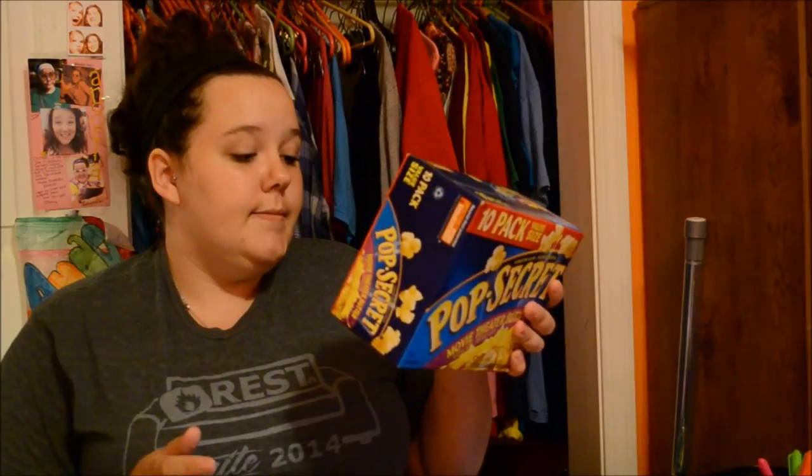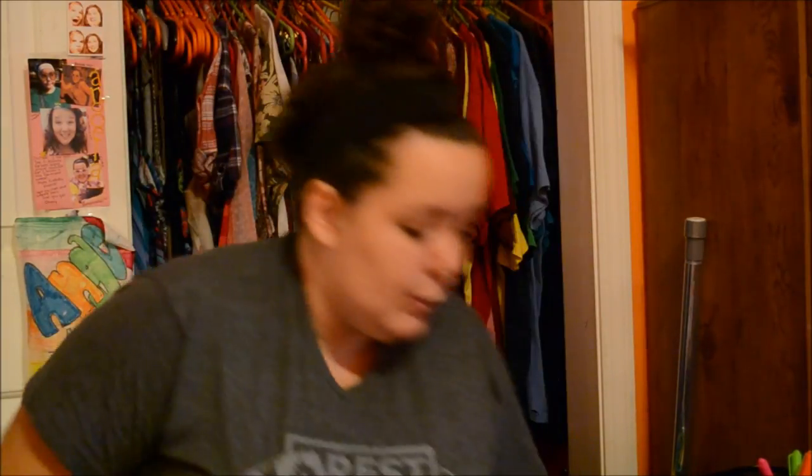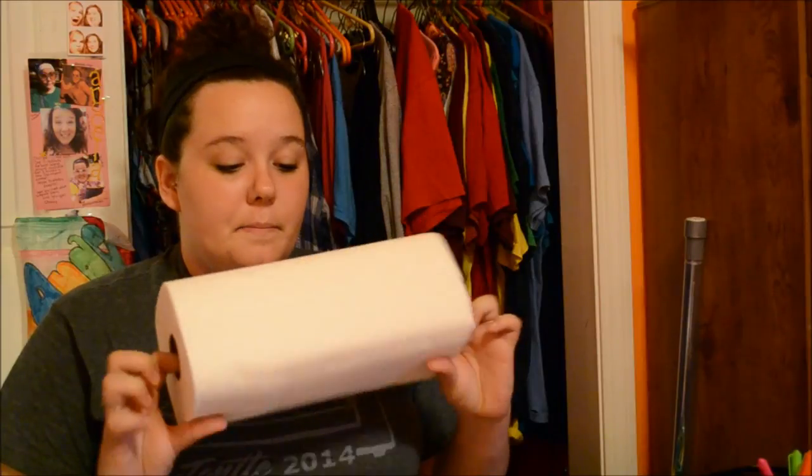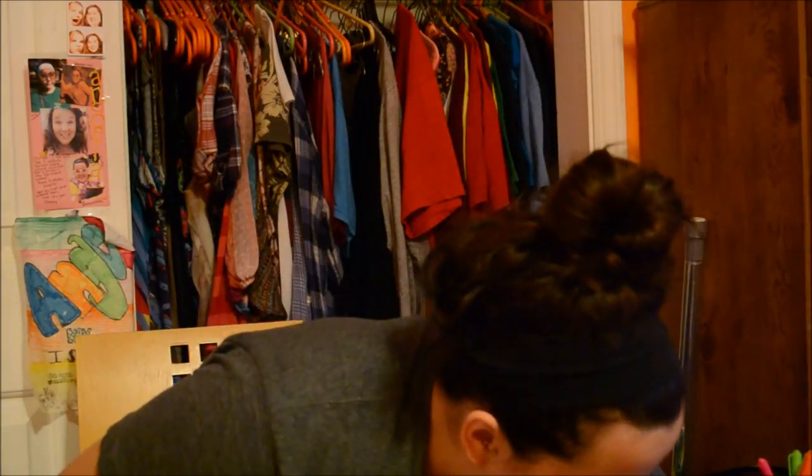Abby gave me butter popcorn, ramen noodles, a roll of toilet paper, and a roll of paper towels.